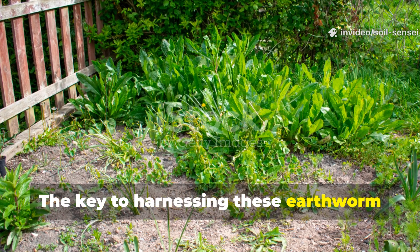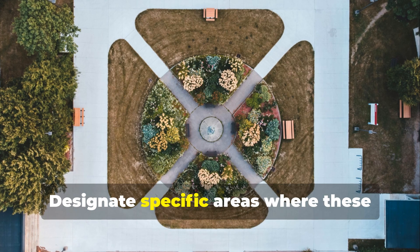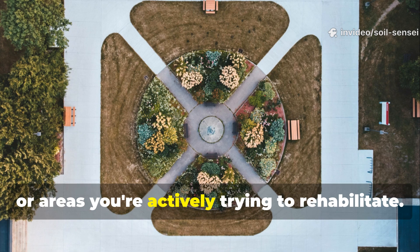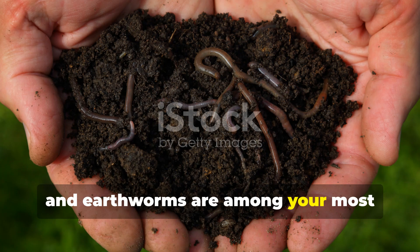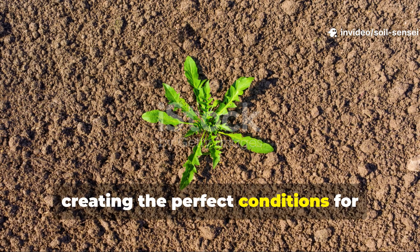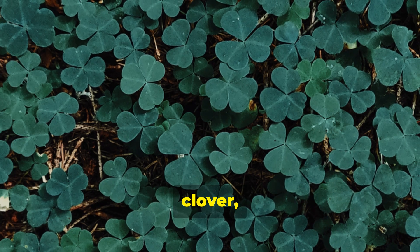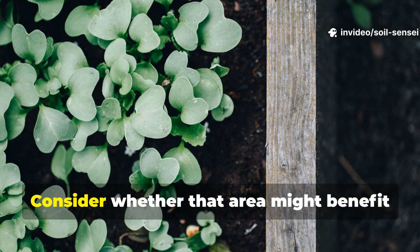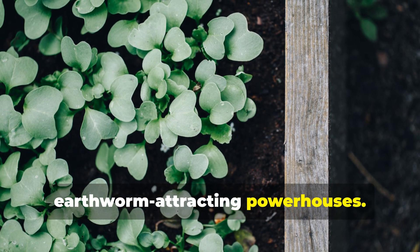The key to harnessing these earthworm factories isn't to let your garden become completely wild, but rather to work strategically with these plants. Designate specific areas where these beneficial weeds can thrive — perhaps edges of beds, pathways, or areas you're actively trying to rehabilitate. Remember, healthy soil is the foundation of successful gardening, and earthworms are among your most valuable allies in building that foundation. These six plants are nature's way of creating the perfect conditions for earthworm populations to flourish. The next time you see dandelions, plantain, clover, purslane, lamb's quarters, or chickweed in your garden, pause before reaching for the weeder. Consider whether that area might benefit from a season or two of natural soil improvement, courtesy of these earthworm-attracting powerhouses.